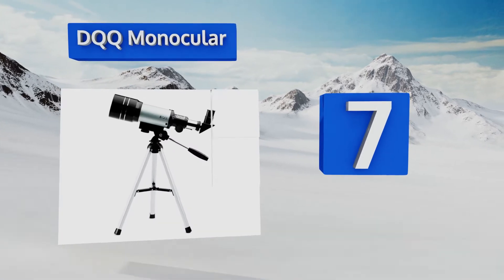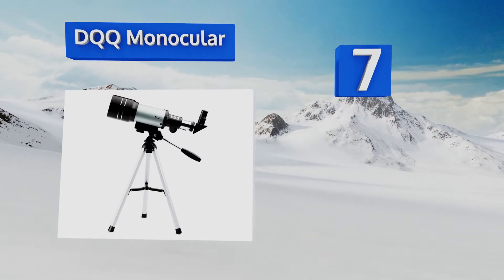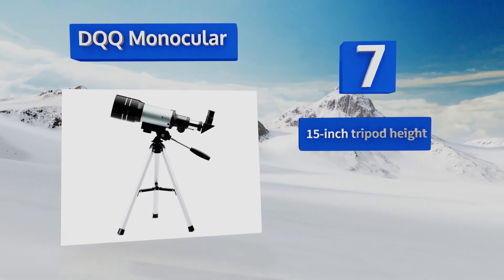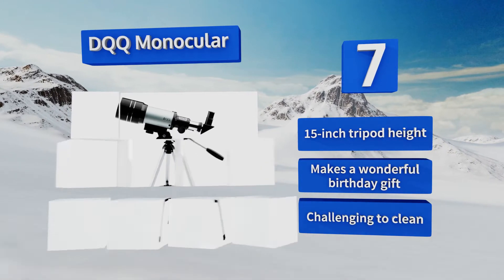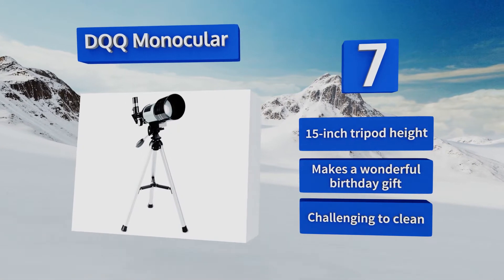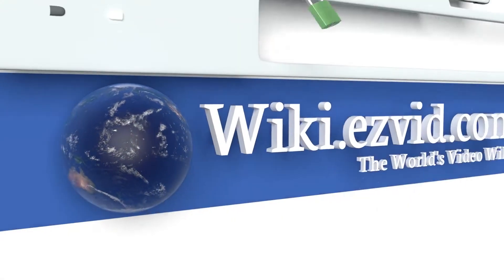Coming in at number seven on our list, the DQQ Monocular is one of the more high-tech devices on this list. This nifty product has multiple attachments for a tailored viewing experience and it comes with a mirror that's specially crafted for observing the moon. It offers a 15-inch tripod height and makes a wonderful birthday gift, but it is challenging to clean.